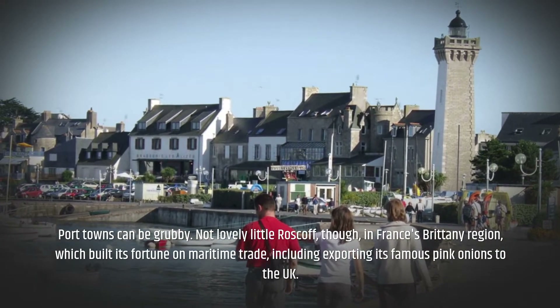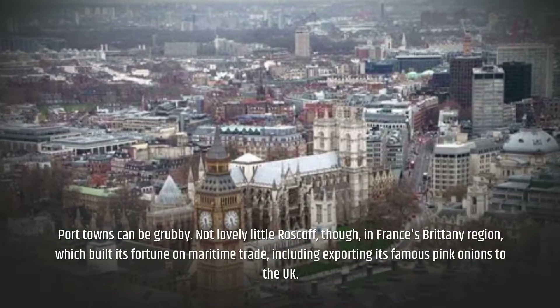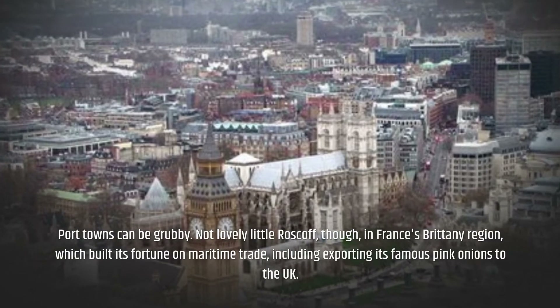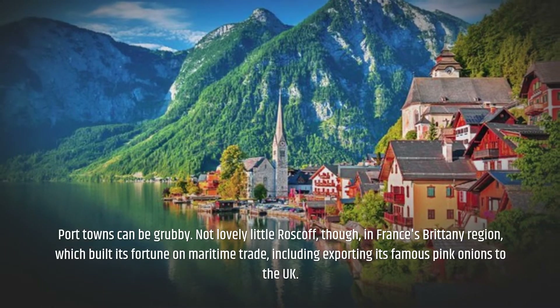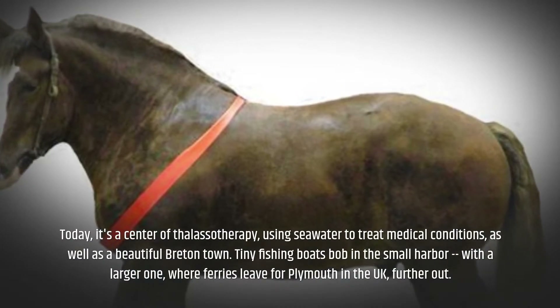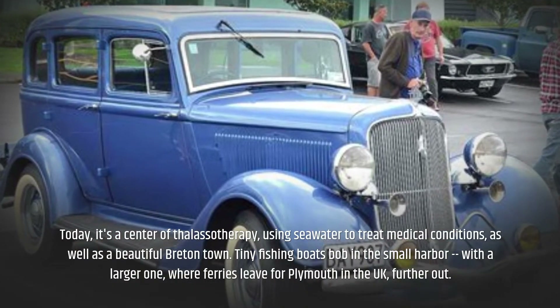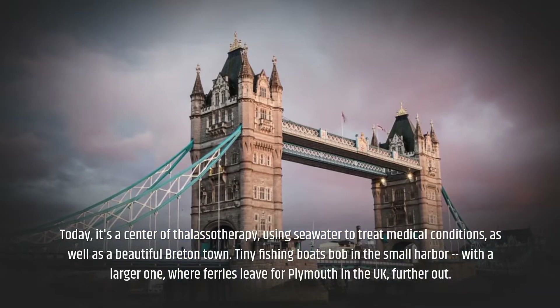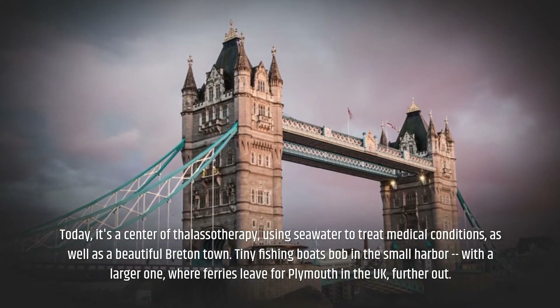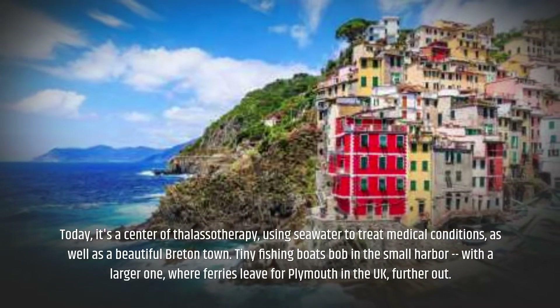Port towns can be grubby — not lovely little Roscoff, though, in France's Brittany region, which built its fortune on maritime trade, including exporting its famous pink onions to the UK. Today it's a center of thalassotherapy, using seawater to treat medical conditions, as well as a beautiful bread-in-town. Tiny fishing boats bob in the small harbour, with a larger one where ferries leave for Plymouth in the UK further out.